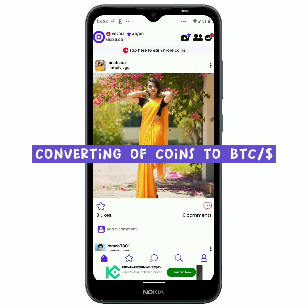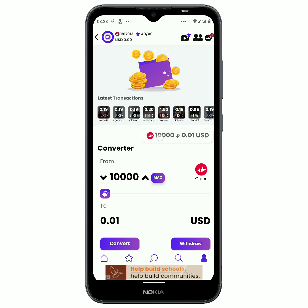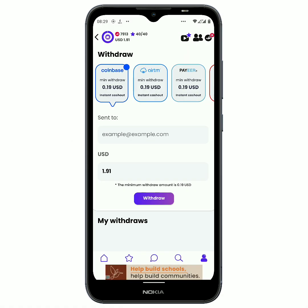Now let us go into requesting payment of bitcoin. First we have to exchange our coins. To do that we just come right here and click on withdraw. You can see that 10,000 points equals one cent. You put in the maximum amount of coins you have — this is some $1.91 USD — and you click on convert. It says you have done it successfully and you can see $1.91 USD.